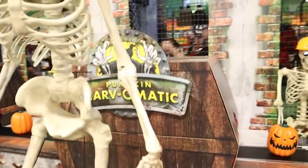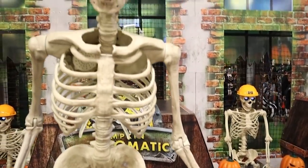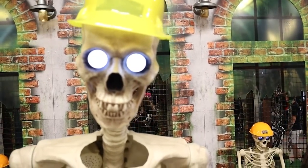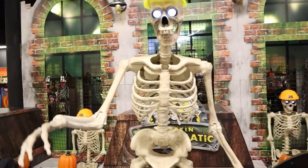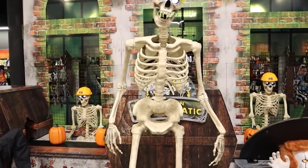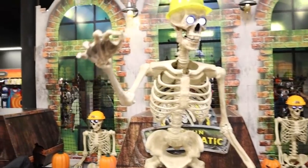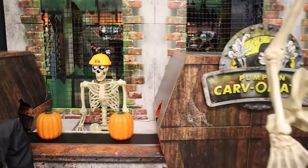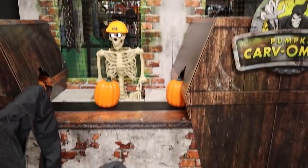Our friend Pennywise coming out the public works sewer. This is one I'm particularly excited about — this is Brim, the skeleton. His arms move. Very, very cool. The pumpkins go in uncarved, come out carved on the other side. And then of course we've got our old pal Nightcrawler.